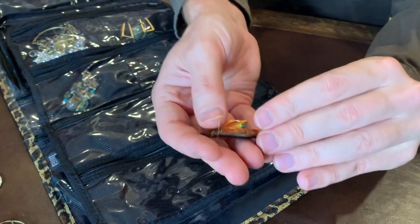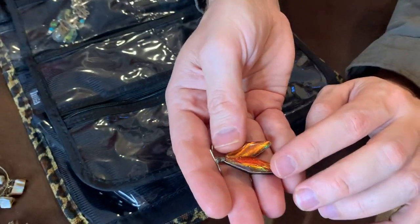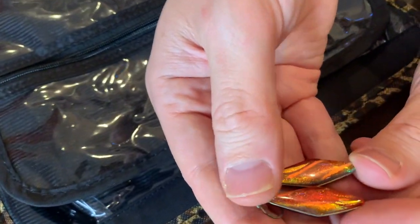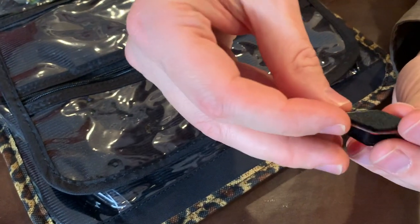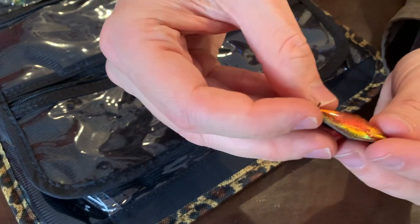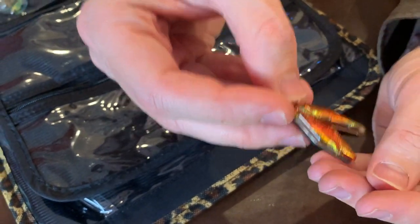These are very nice sparkly earrings — they kind of look like the rainbow in there. I think maybe like a dichroic glass.